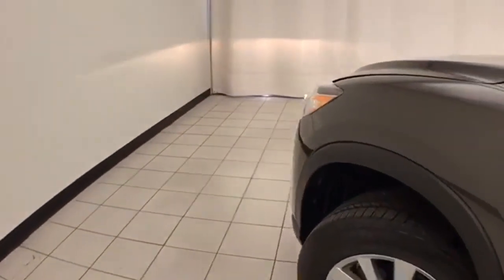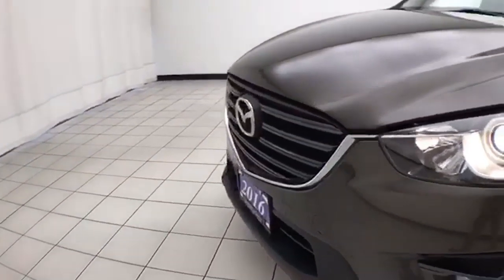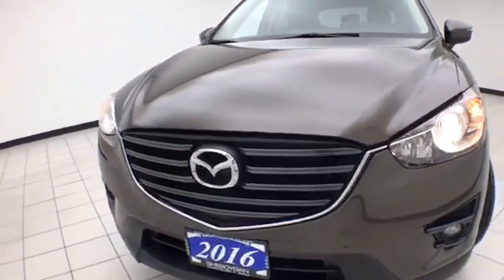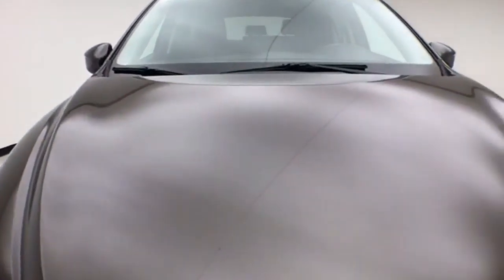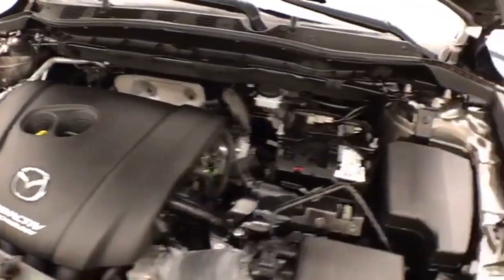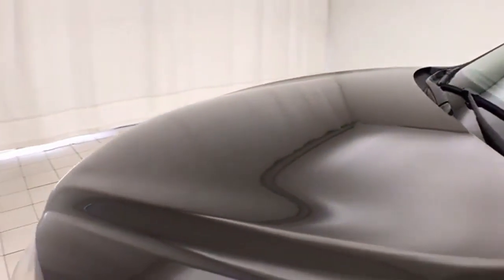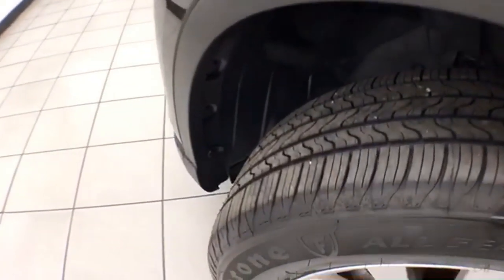Under the hood, the CX-5 has a 2.5 liter four-cylinder with 184 horsepower, and just as clean under the hood as the rest of the vehicle. EPA fuel economy estimates: an average of 24 miles to the gallon in the city and 29 on the highway. Ready to go with new brakes and new tires.